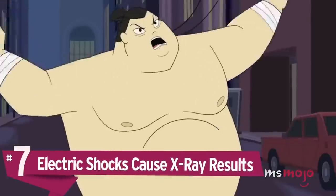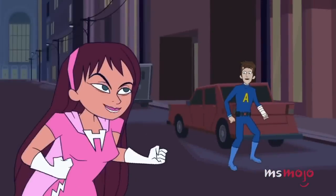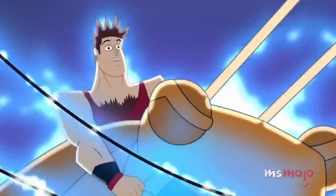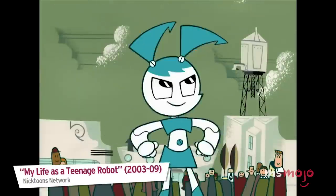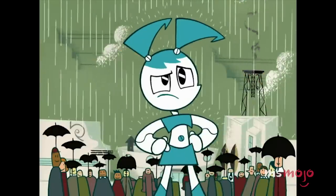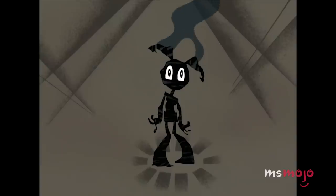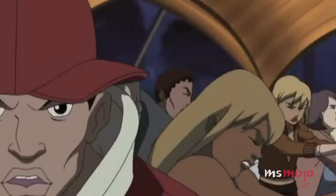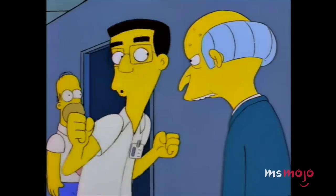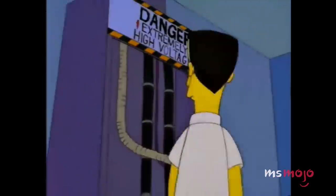Number 7: Electric shocks cause X-ray results. Electricity does not work that way. In the real world, electric shocks can cause your hair to stand on end, or even give you electrical burns from the contact point. When someone is electrocuted in a cartoon, however, more often than not, an outline of their entire skeleton becomes visible. X-rays are generated by complex machinery, and although powered by electricity, the connection between the two is tenuous at best.